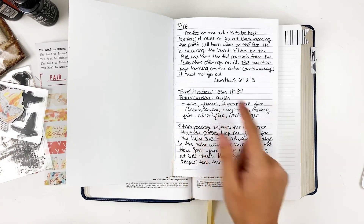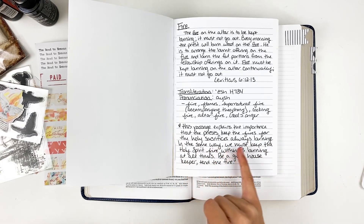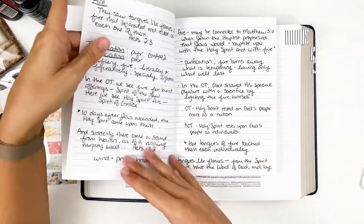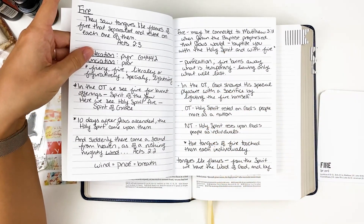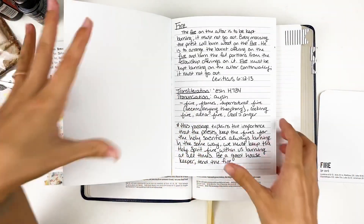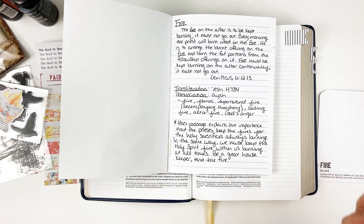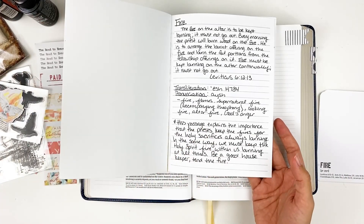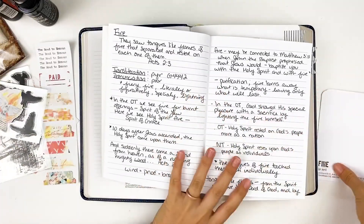The notes for this passage in Leviticus explain the importance that the priests keep the fires for the holy sacrifices always burning. In the same way, we must keep the Holy Spirit fire within us burning at all times — be a good housekeeper, tend the fire. The verse I actually ended up recording on my card is New Testament. We see the Holy Spirit coming with tongues like flames of fire, and that is how the Holy Spirit is delivered to us.